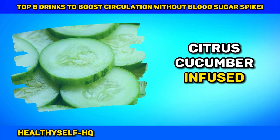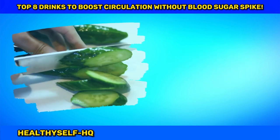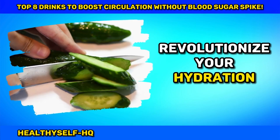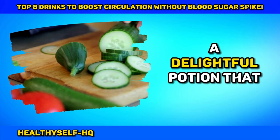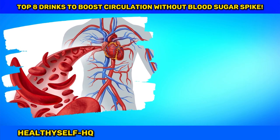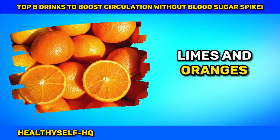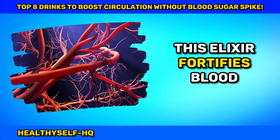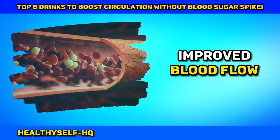Number one: Citrus Cucumber Infused Water — Hydration Redefined. Revolutionize your hydration routine with citrus cucumber infused water, a delightful potion that effortlessly enhances blood circulation. Laden with vitamin C from lemons, limes, and oranges, this elixir fortifies blood vessel walls, promoting elasticity and improved blood flow.